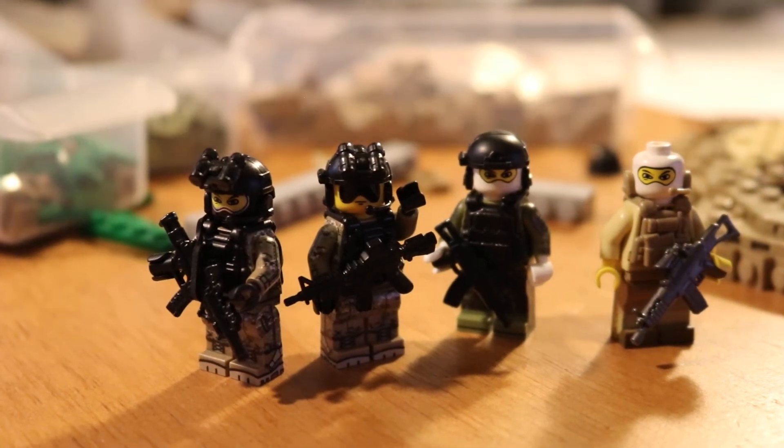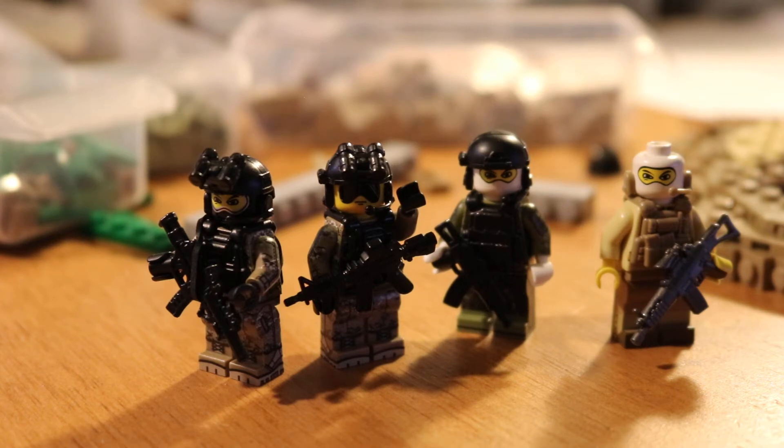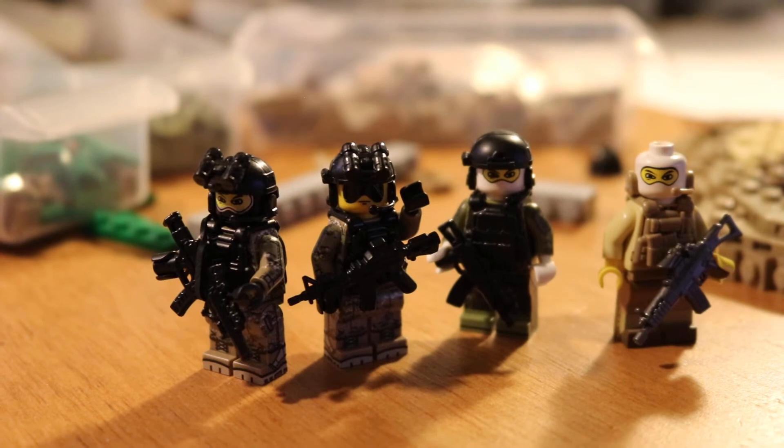Hey guys, it's Greg here with a weekly update — 84, 85, 86, I really don't know. Right now I'm doing some Brick Fair prep. Today is June 8th, so I've got about a month and 20 days before I leave. I'm leaving on July 30th to fly out there, and I'm going to hang out with a buddy beforehand. I've only just started building, which is fantastic.